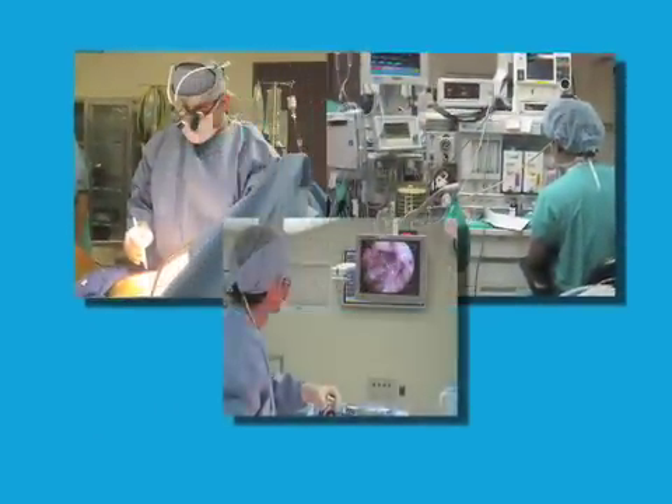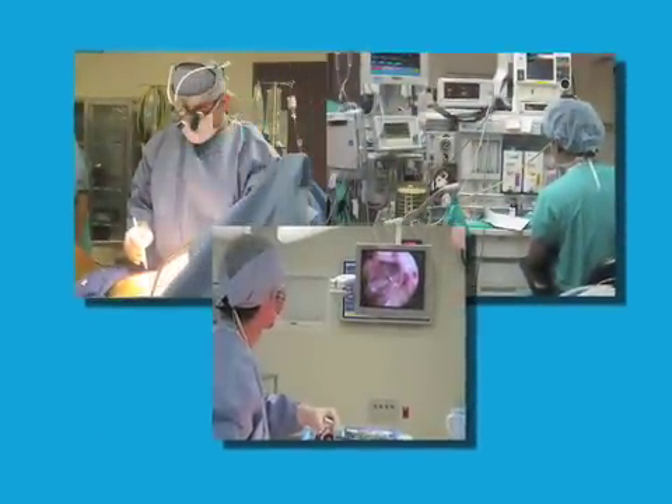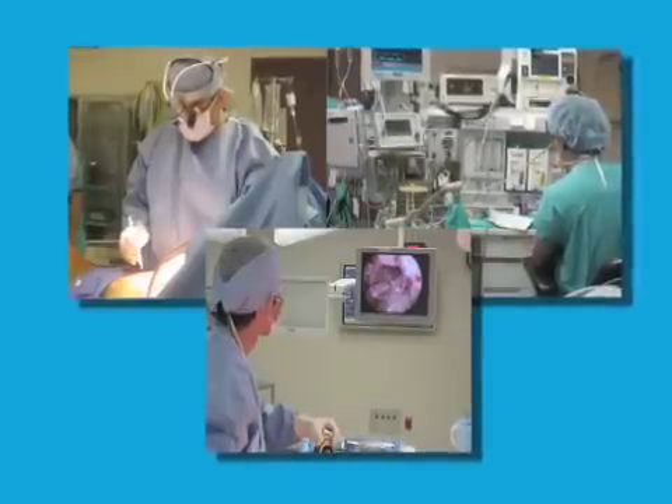The board-certified heart specialists at New York Methodist Hospital use the latest technology and procedures to diagnose and treat CHF. Here's Dr. Hajir Dalmanian to discuss how CHF is diagnosed.